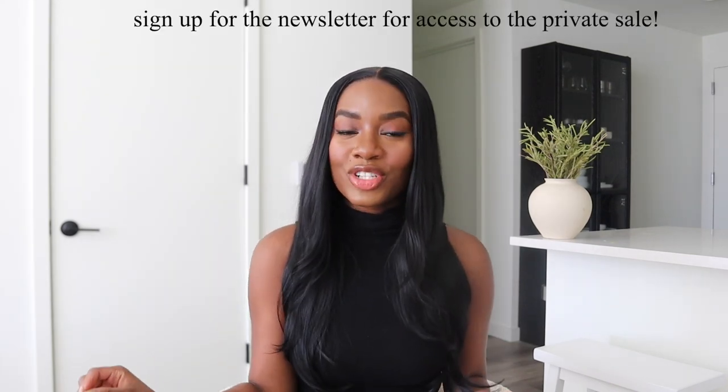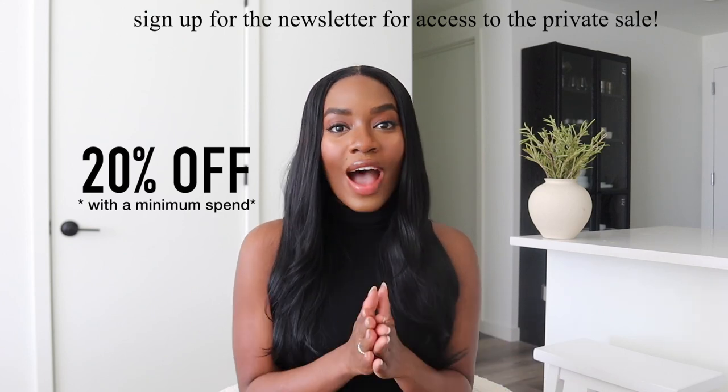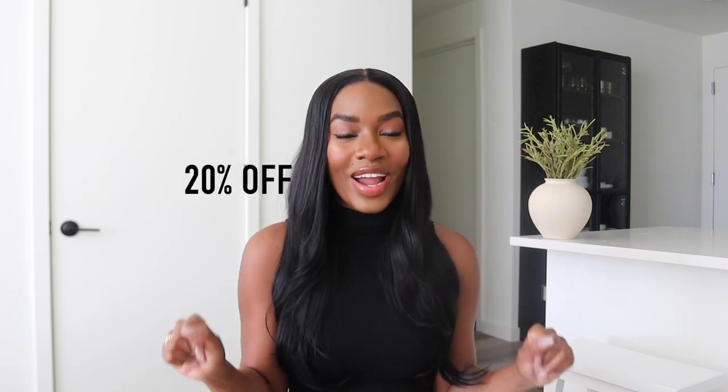Make sure that you're signed up for their newsletter for early access. It's going to be their private sale that's going to grant you 20% off of your order with a minimum spend. If you haven't yet signed up, definitely do so by signing up below, or if you already are, just check your email. You might have private access right now, and I just really wanted to come on here and show you guys some pieces that you should be shopping from the sale.